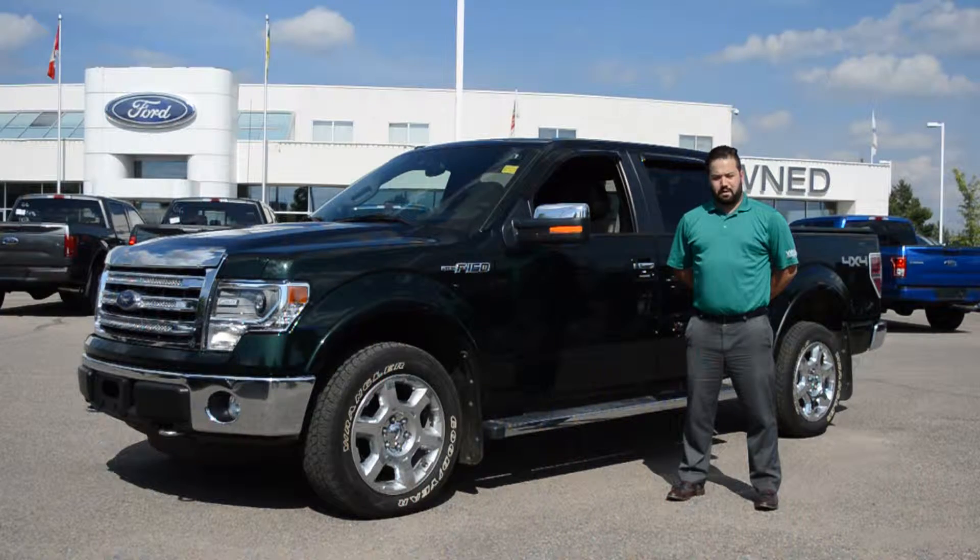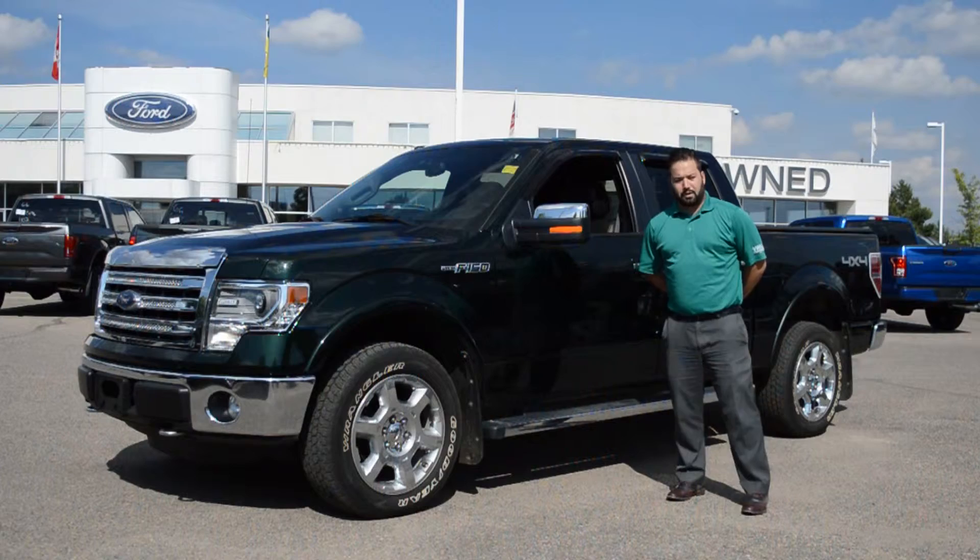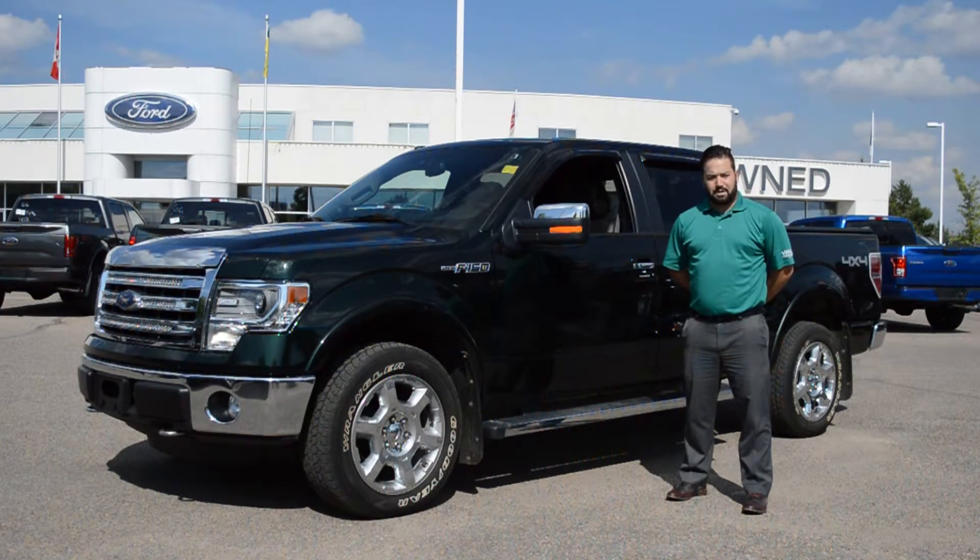Like all of our pre-owned vehicles, this F-150 has been professionally inspected here at Jubilee Ford as well as professionally detailed. It also comes with a Jubilee Ford exclusive lifetime powertrain warranty. If you have any questions about this F-150 or any of our other pre-owned vehicles, give us a call at 1-306-373-4444.